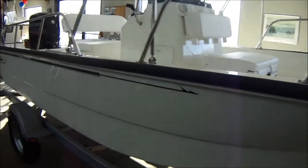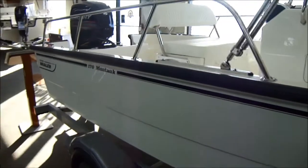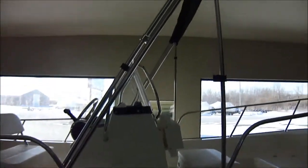Black graphics on the boat — you can get black, blue, or red. We have the stainless sun top with boot.